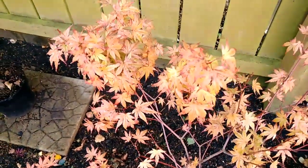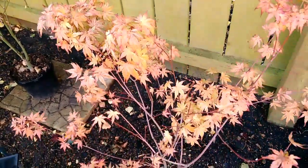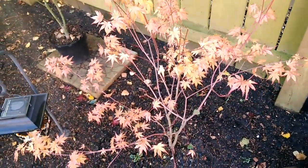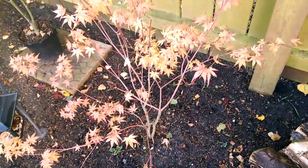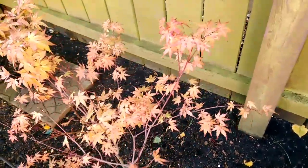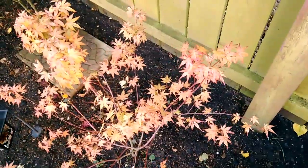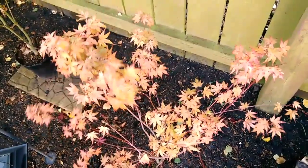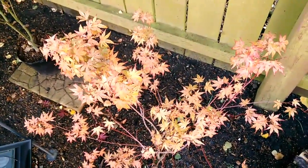I don't think we'll see much more colour change before the tree drops its leaves. It's a lovely peachy goldish red colour. So for now, this is Asaph Phoenix.